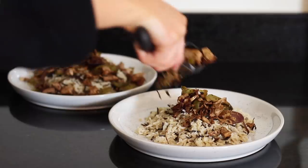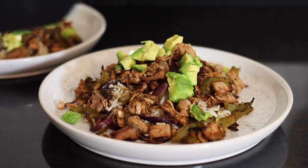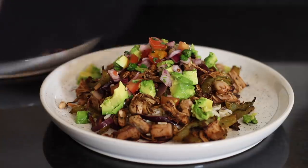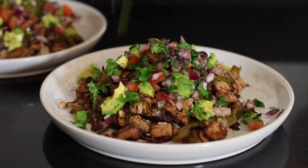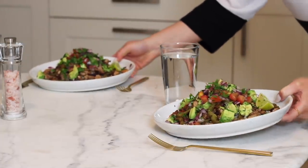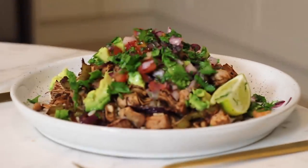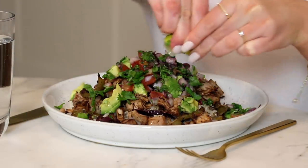When the rice was done I drained off any excess liquid and plated it between two dishes. I then removed the jackfruit from the oven and placed that on top of the rice. I cut an avocado into cubes in its shell and squeezed that out over both plates, then divided the tomato and onion salsa over as well, and finished with fresh chopped coriander and a wedge of lime on the side. This was a bit of a random meal idea but it worked really well — I realised I hadn't used wild rice for so long and forgot how good it is.